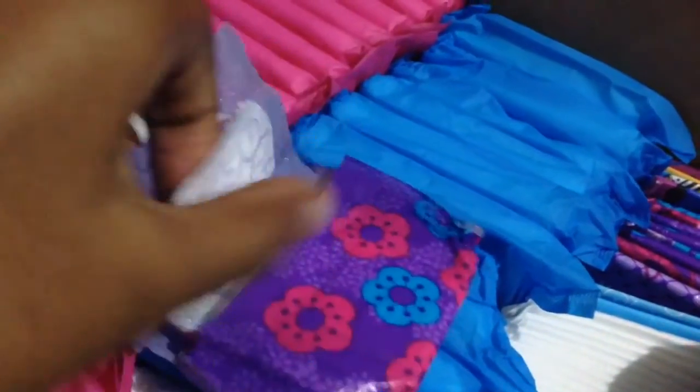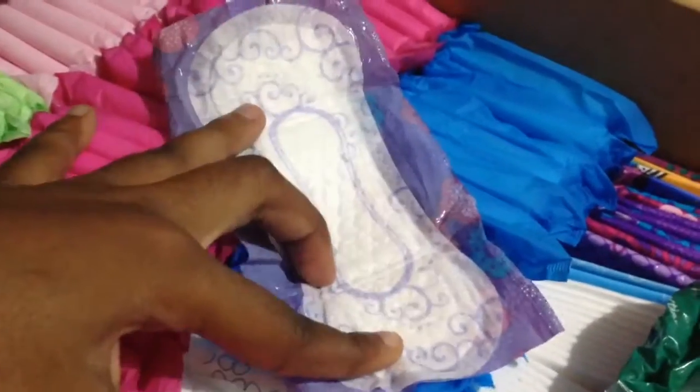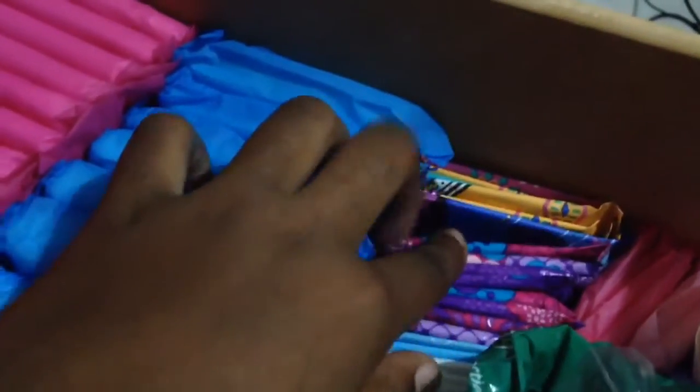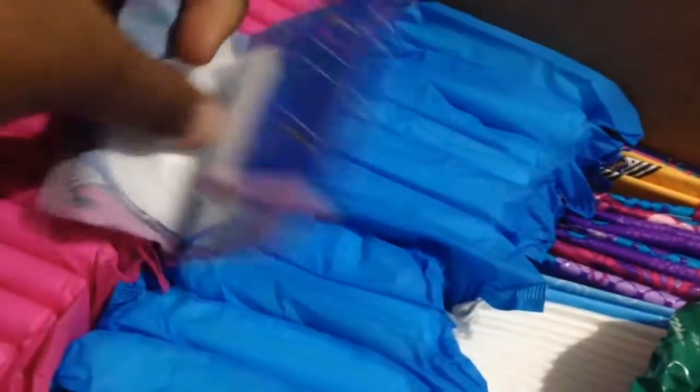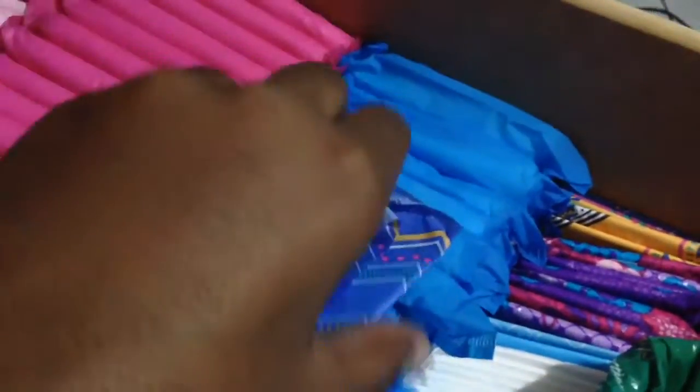From here to here I have the Always Radiant liners, and these are my favorite — I wear them every day when I'm not on my period because I do have heavy discharge. Then from here to here, which is the end, I have the U by Kotex Barely There liners. They're pretty thin — I don't really like these but they're okay I guess.